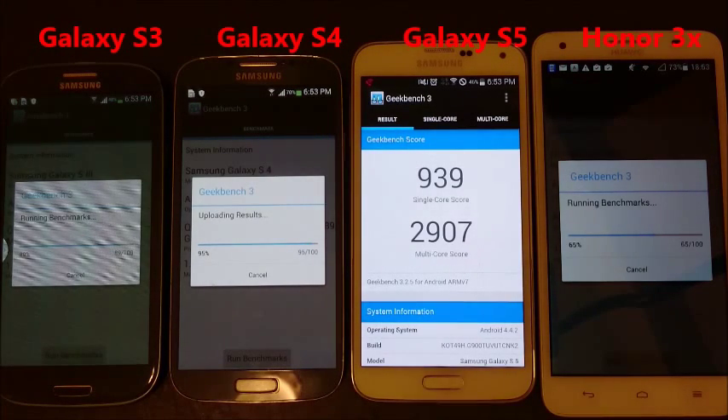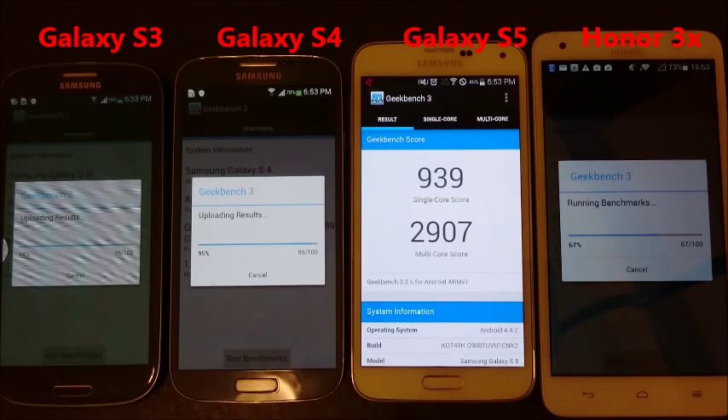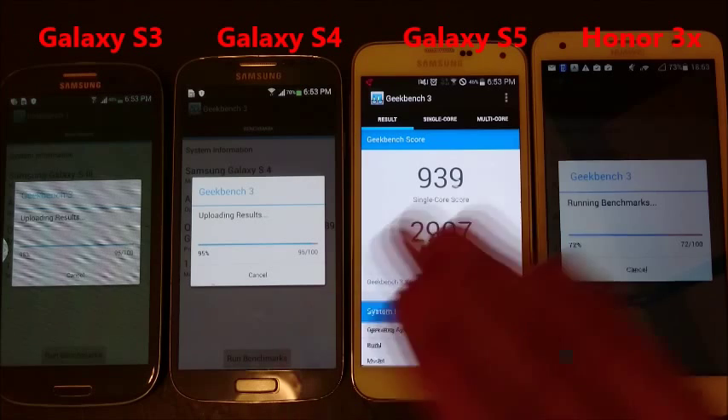Wow, what do you know? So the Galaxy S5 finishes first, but we'll have to wait to see the actual score. I just did the Antutu benchmark previously, and the Huawei Honor 3X finished first, by far, hands down.